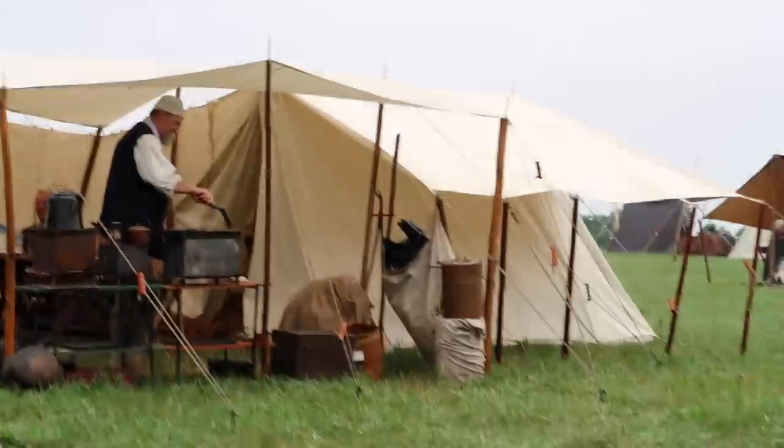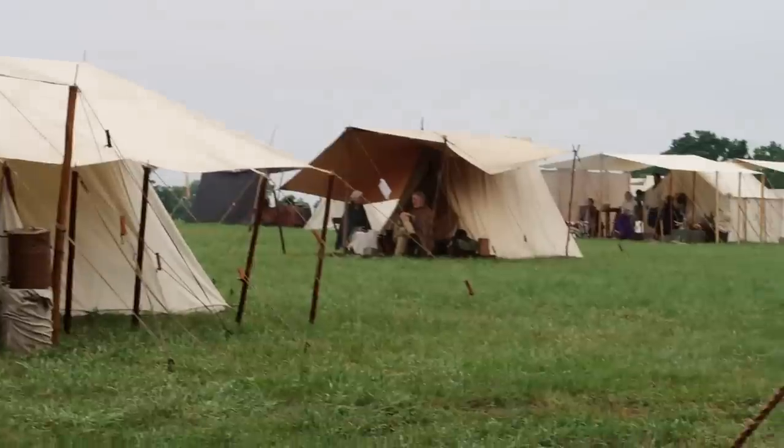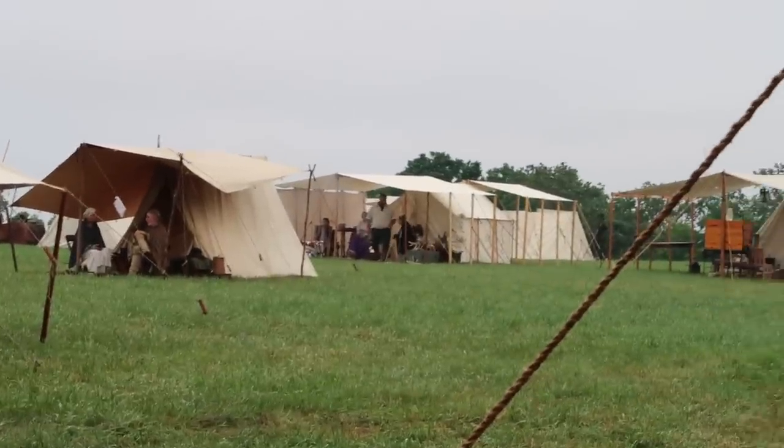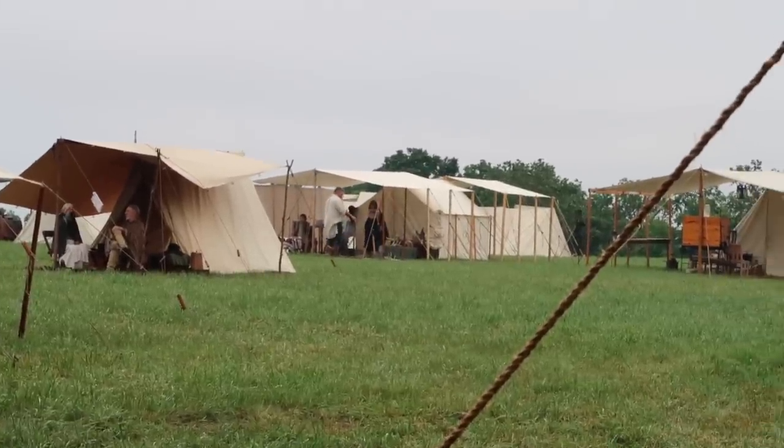The day has just begun here — Friday morning. People are cooking, making coffee, relaxing before the day gets going. Things kick off at 9 o'clock, and that's when we're going to be hitting the vendors.